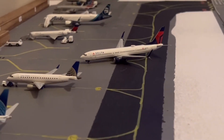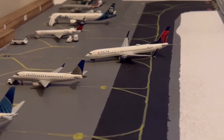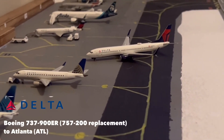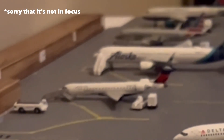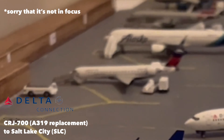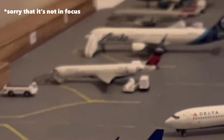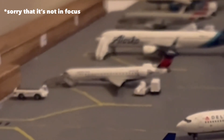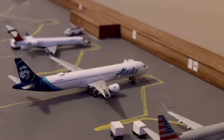At gate 5 we have a Delta 737-900ER, currently replacing the 757 for its flight out to Atlanta. Then at gate 4 we have a Delta Connection CRJ-700 filling in for an A319 — I know it's a big jump, but that's about all I have right now. The Delta Connection CRJ-700 is getting the bags loaded up for its flight out to Salt Lake City.